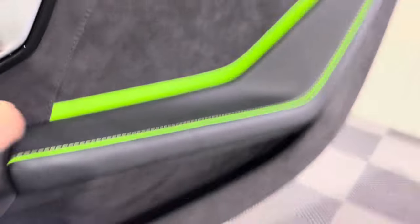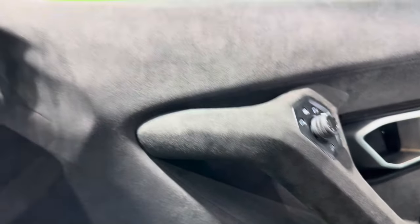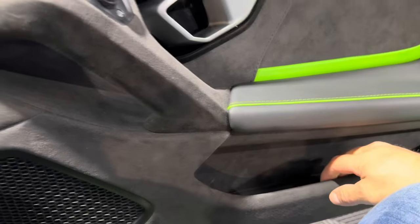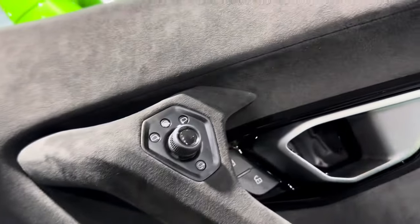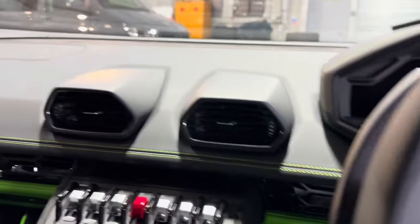The door itself is finished again in black Alcantara with the green leather. It's very tight — lovely quality. It covers all of the door, so you've got no plastic at all. Even the interior of this door pocket is finished in Alcantara. The rest of it is pure Lamborghini — very similar to the 2016 Huracan Spider. You've got the mirror controls — very much Audi, isn't it? Audi R8. You'll be very familiar with the controls if you've had one of these in a previous model iteration.